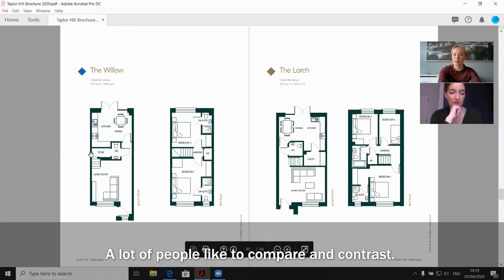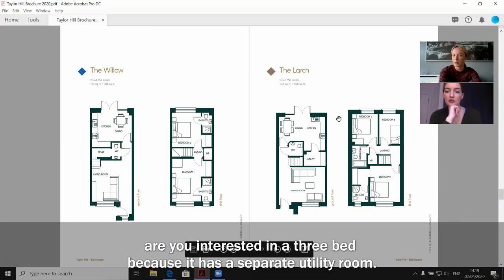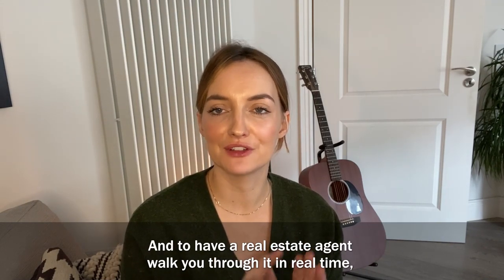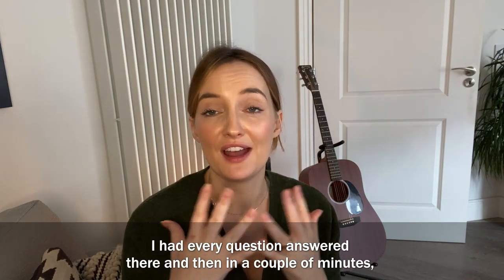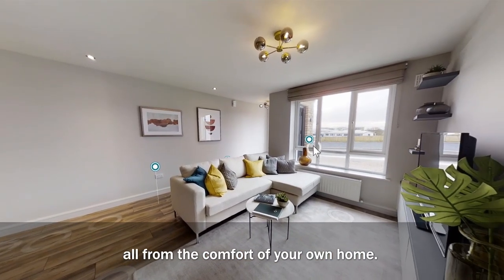A lot of people like to compare and contrast — you might think you're interested in a two-bed, but actually are you interested in a three-bed because it has a separate utility room? I loved doing the virtual viewing. It was my first time to ever do it and to have a real estate agent walk you through it in real time virtually rather than in person was really helpful. You get every question answered there and then in a couple of minutes, all from the comfort of your own home.